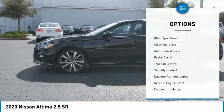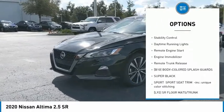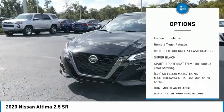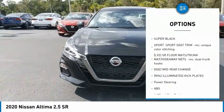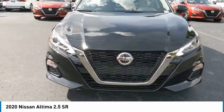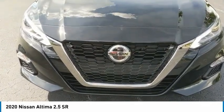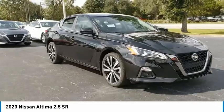Here are some of this vehicle's great options: blind spot monitor, all-wheel drive, aluminum wheels, brake assist, traction control, stability control, daytime running lights, remote engine start, engine immobilizer, and remote trunk release. This beauty is sure to make you the talk of the neighborhood, so call or drop in for a test drive today.